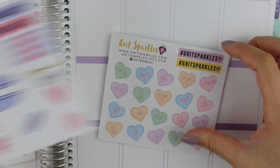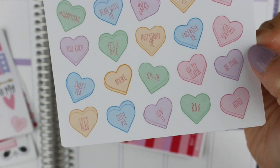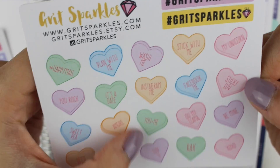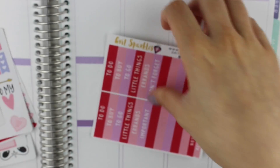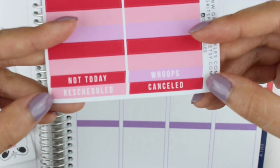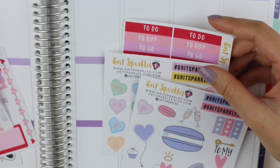Here are some little hearts with different things on them like 'happy mail,' 'plan with me,' 'it's a date,' 'you and me,' 'rack' — just some hearts with some really cute sayings on it. Then last but not least we have a bunch of headers: to do, to buy, to go, and some blank ones that you can fill out. On the bottom there are some slanted 'canceled' stickers, which is awesome.